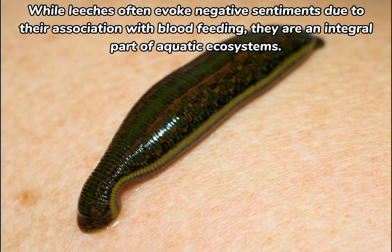While leeches often evoke negative sentiments due to their association with blood feeding, they are an integral part of aquatic ecosystems.